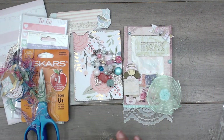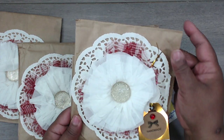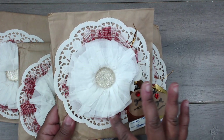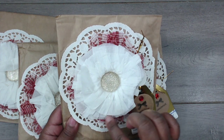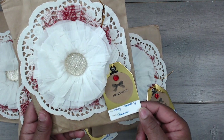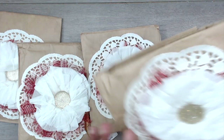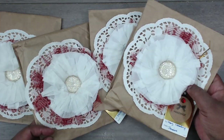You guys can check Sabrina out at Sabrina K Country Crafter. Next up is JC Ann, and you can find JC Ann at Sweetie Pie Scrapbooking. This is how her packages come — she has them wrapped in some paper bags with a doily, and then she has some red tulle, a huge crepe paper flower with bling in the center. Everyone has a little tag with their name on the bottom — they're all wrapped the same.